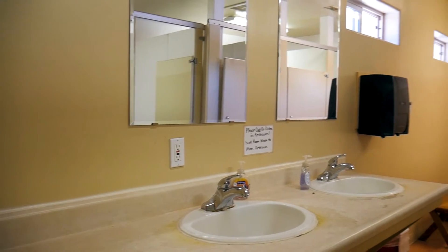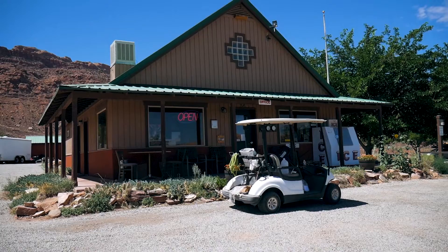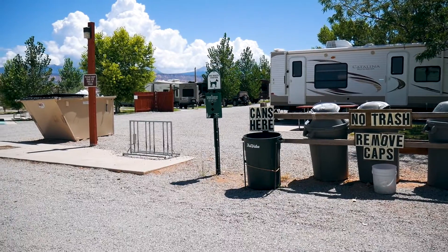This campground has tons of amenities. It's got showers, bathrooms, a dishwashing station, picnic tables, and little overlooks looking at the beautiful landscape right behind me. It also has a little store in the main shop. On top of that there's trash, recycling, and a dump station. There's also a playground in the front if you have kids. It's got pretty much everything — it doesn't go above and beyond, but it definitely meets everything I look for in a campground.